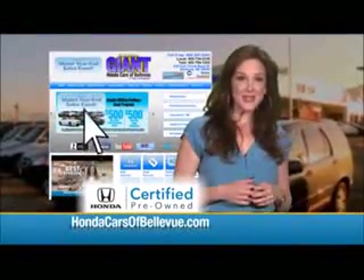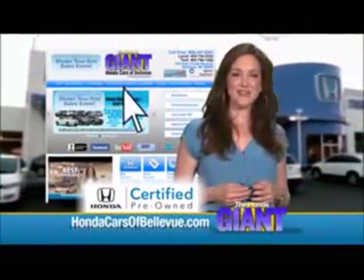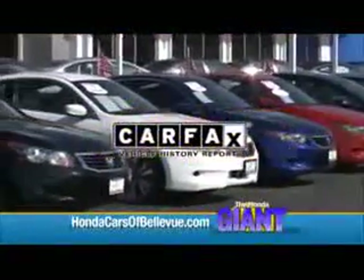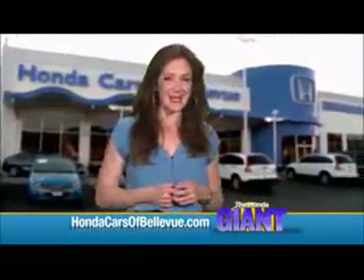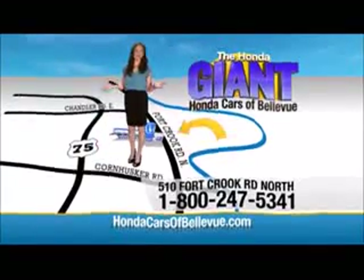For Nebraska's largest selection of Honda certified pre-owned vehicles, go to HondaCarsOfBellevue.com. Each vehicle has passed a rigorous 150-point inspection, is up to date on maintenance, and comes with a CARFAX history report. Serving the heartland for over 30 years, one happy Honda customer at a time — Honda Cars of Bellevue, one small step off the Kennedy Freeway, one giant Honda savings store.